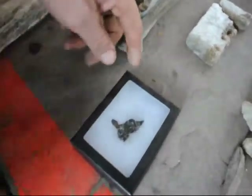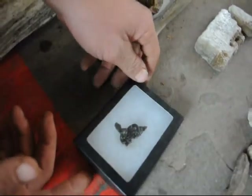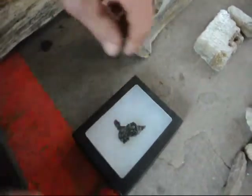And this really nice piece right here, this is called a meteorite, and we find those also out at the ranches in New Mexico and Montana.